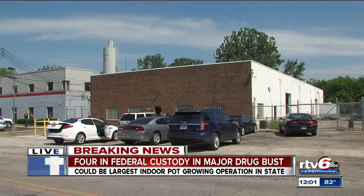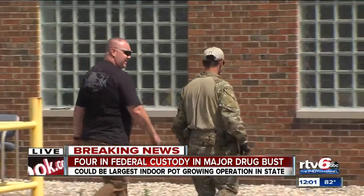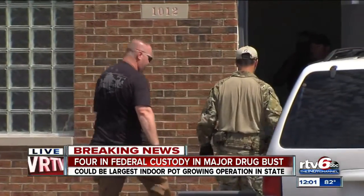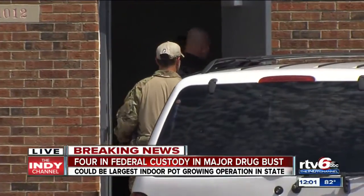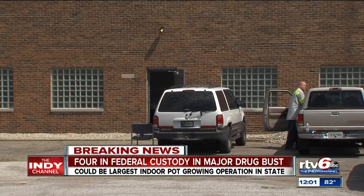Crews will be here throughout the day. The SWAT team moved in this morning to serve the warrants. Four people are now in federal custody. Vehicles are being seized. At least 500 marijuana plants were found inside of this warehouse that is being rented off of Sumner.